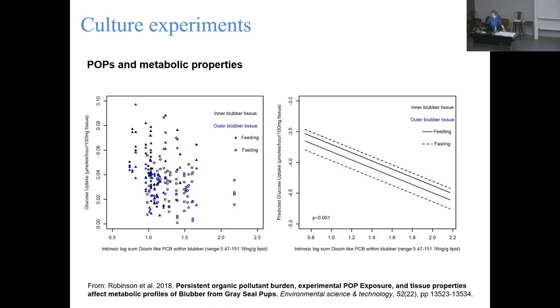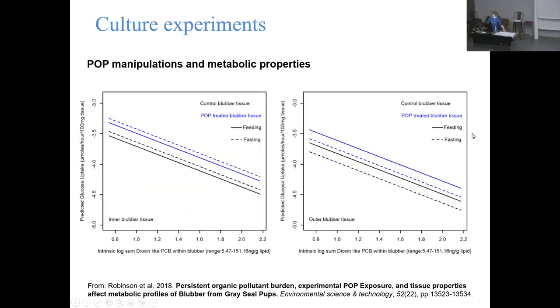You can also see different layers of the model - inner and outer blubber tissue and fed and fasting states all having slightly different trajectories in the data. For our manipulations, the blue is our pollutant-treated blubber, with inner blubber on the left and outer on the right. We've got our natural POP concentrations in the pups on the x-axis and glucose uptake rates on the y-axis, and we can see how our POP treatments are affecting the tissue dynamics - including the effects of the pollutants they've already accumulated.